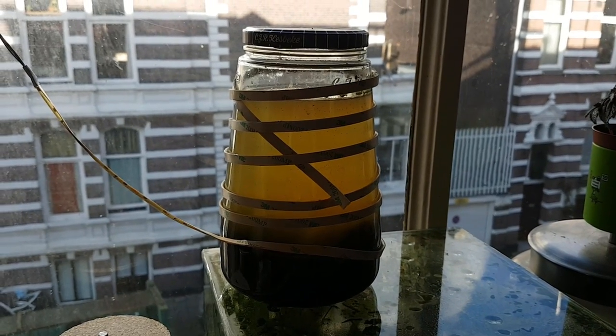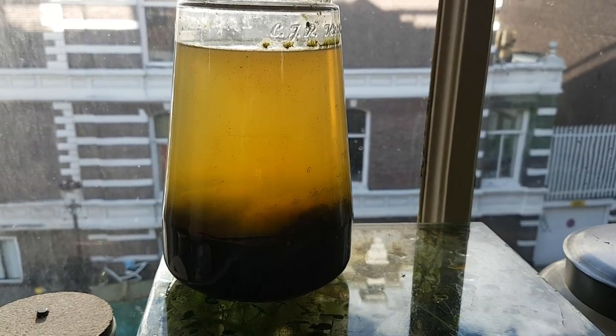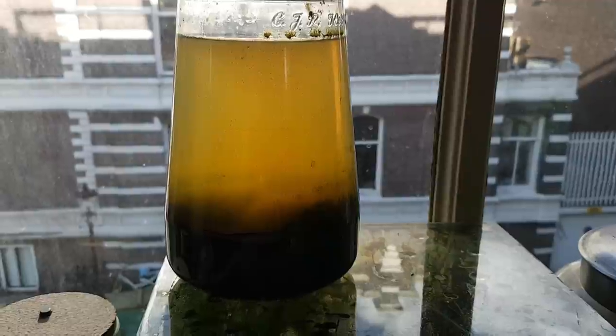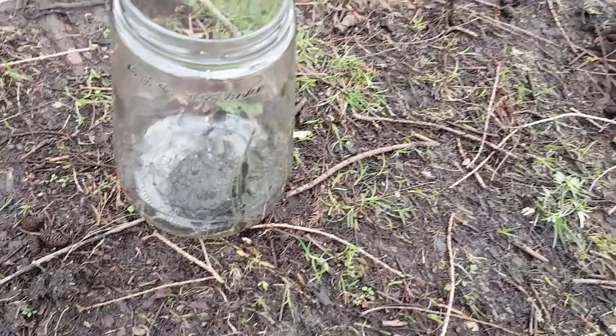Hello everyone! Today we will be taking a look at the now over a year old constantly lit ecosphere. But before we take a look at its current status, let's see what happened in the past year.